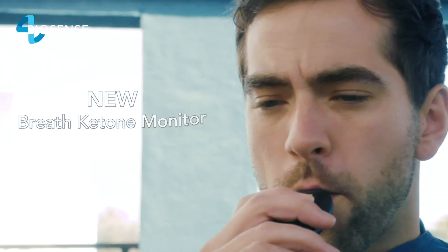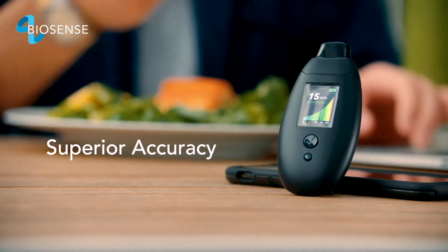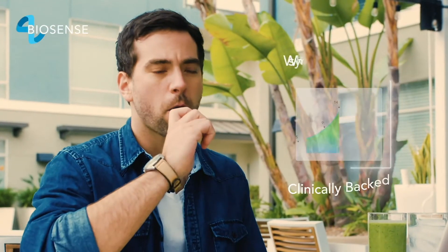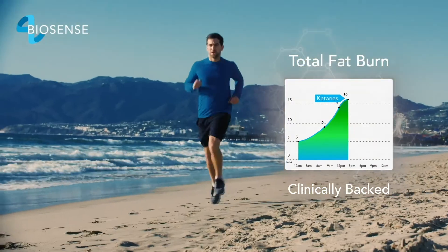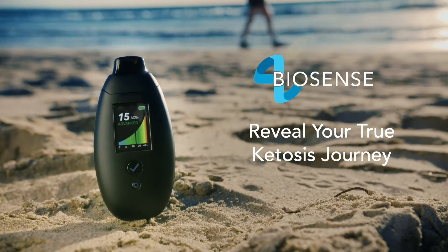What is ketosis and ketones, and how you can measure your level of ketones in your blood using this amazing device — Biosense, a completely new breath ketone monitor. So first of all I want to thank Biosense for sponsoring this video and letting me try their amazing breath ketone analyzer tool.